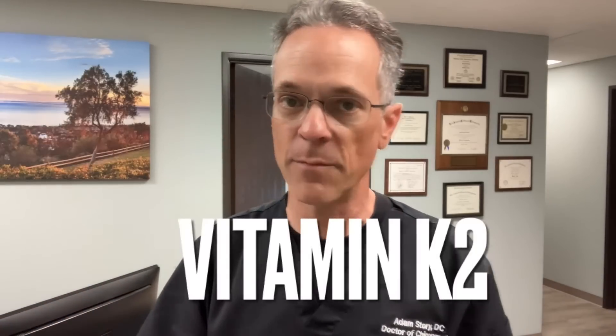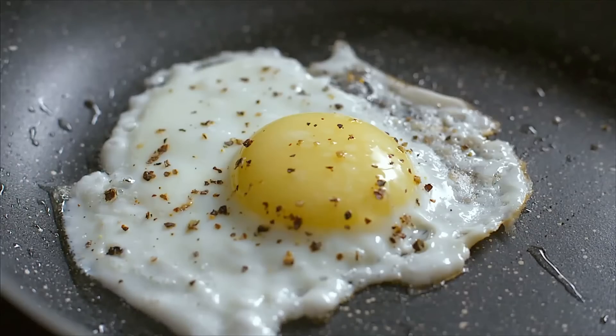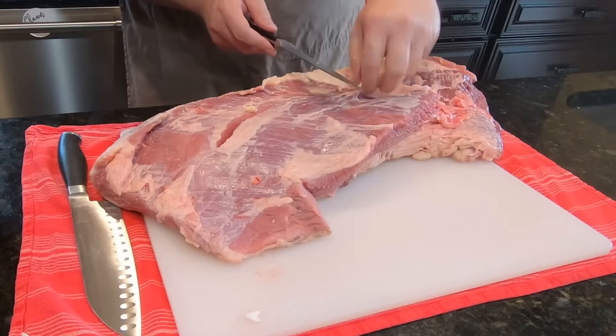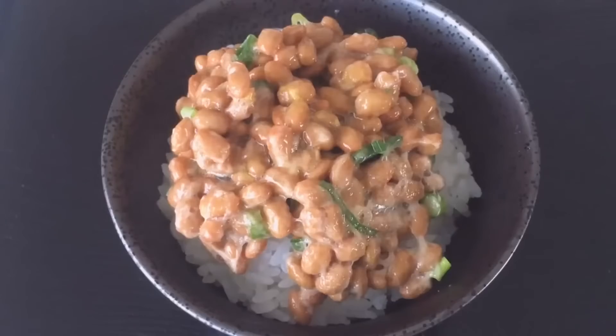The nutrient necessary to transport the calcium from the arteries into the bones is vitamin K2. Vitamin K2 is naturally found in green leafy vegetables, egg yolks, chicken breast, red meat, cheese and butter, and fermented foods like sauerkraut and natto.